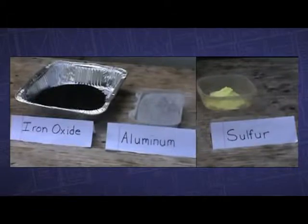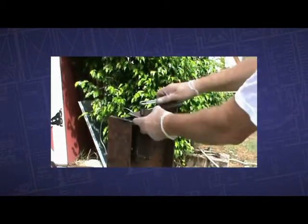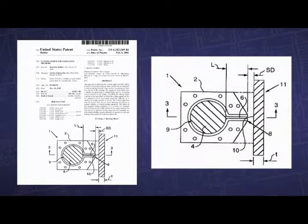There's a version of thermite called thermate, which has sulfur in it. What the sulfur does is sort of like salt on ice — it basically makes the steel melt at a lower temperature. And if you do a search on Google for thermite and building demolition, you can find devices that have been fabricated and invented that use thermite for building demolitions.